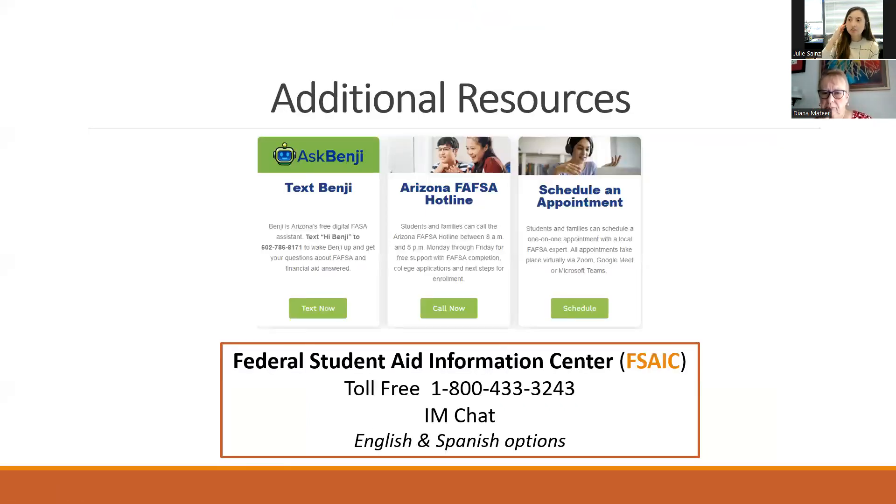For additional statewide resources: there's always Ask Benji, the FAFSA hotline which students can call Monday through Friday from 8am to 5pm, and virtual student appointments are available Monday through Saturday for students or parents who want to go step by step to create their FSA ID. Parents can easily text, call, or create a virtual appointment. The Federal Student Aid Information Center number is also included, and they do have chat available as well - someone in the webinar chat noted using it successfully.